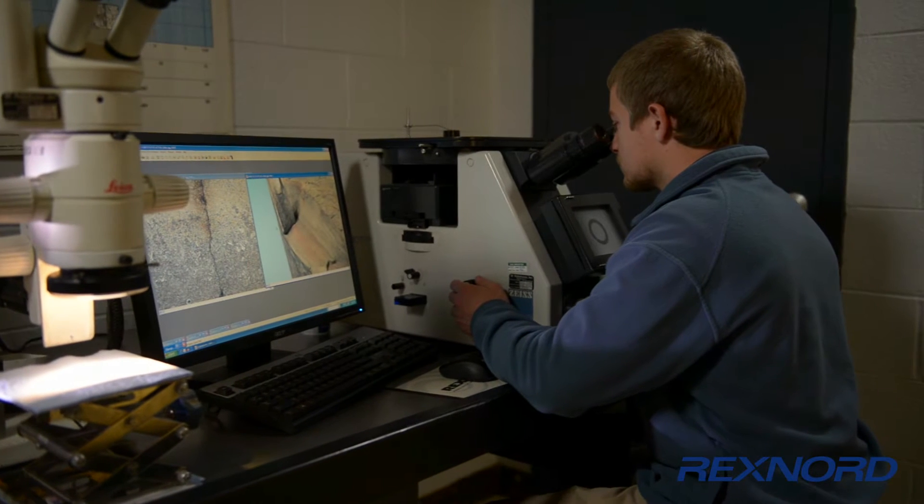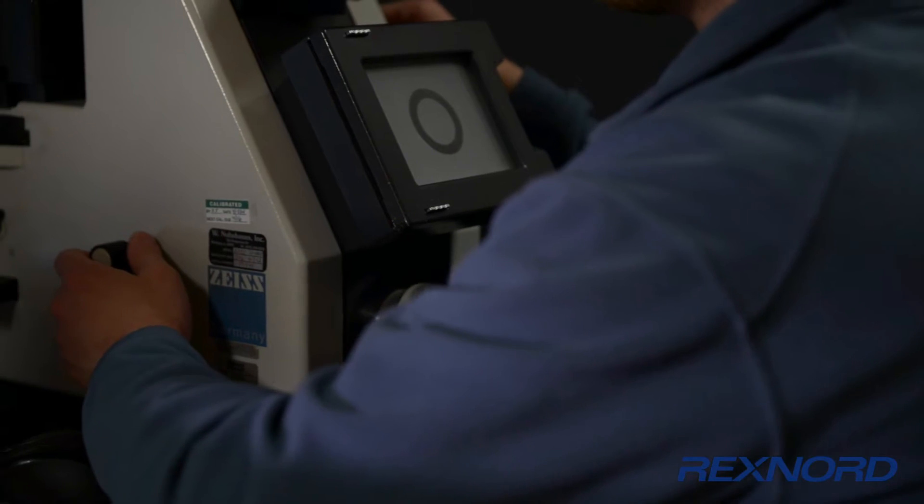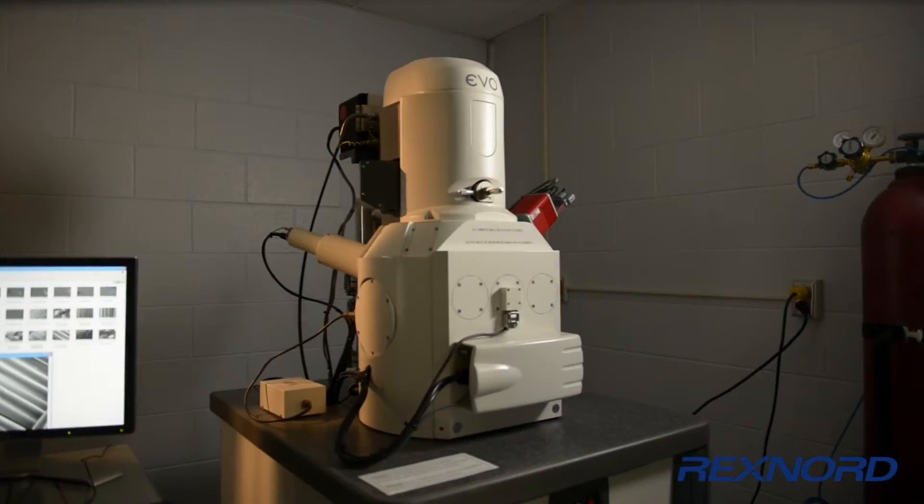The Rexnord Innovation Center has a fully equipped metallurgical lab, complete with spectrometer, multiple hardness testers, and a scanning electron microscope.